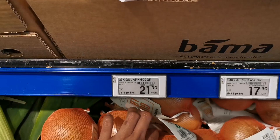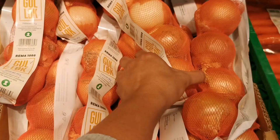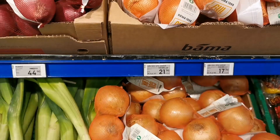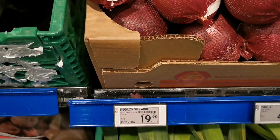Onion — the two-pack onion costs 17.90, while the four-piece onion costs 21.90. This onion type is sweeter — the red onion — and this has another price: 19.90.